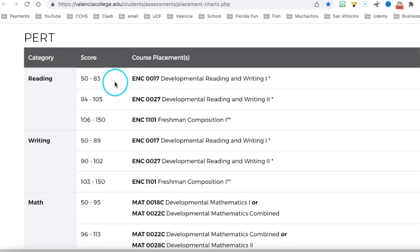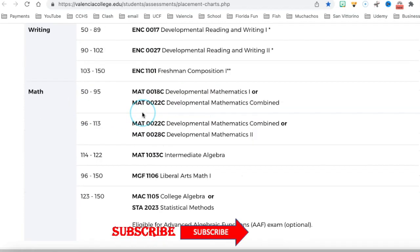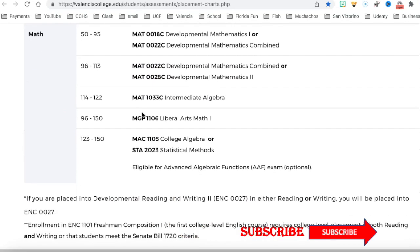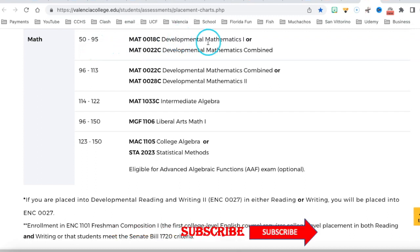Looking at math placement: if you score between 50 and 95, you'll be placed in Developmental Math 1. A score of 96 to 113 places you in Developmental Math 2. These are all part of a sequence — in order to take college algebra, you have to pass intermediate math first, then the classes below it.